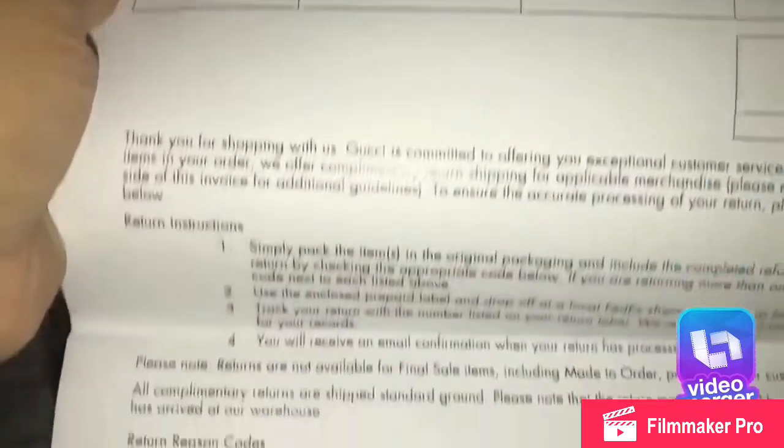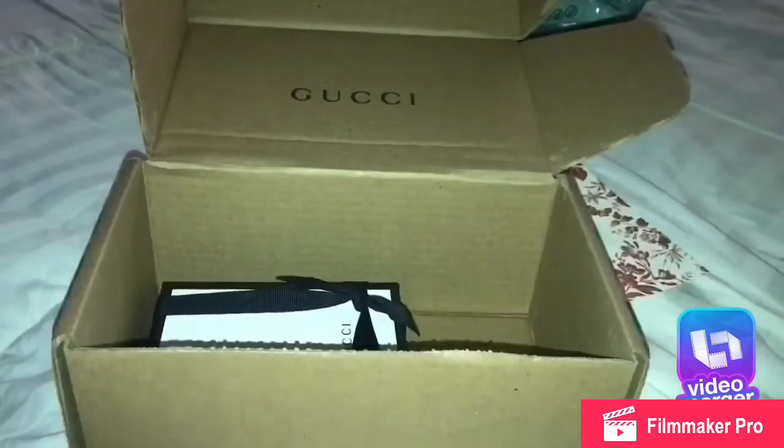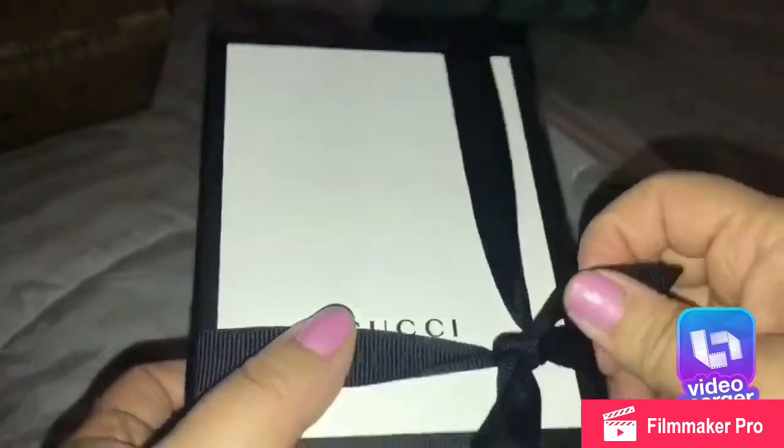Shipping was free, and it does come with a return label just in case you're not satisfied. If you are not satisfied you can return it, but it has to be brand-new — you cannot return it if you've used it. It was shipped through FedEx and comes in this dark blue and white Gucci box.